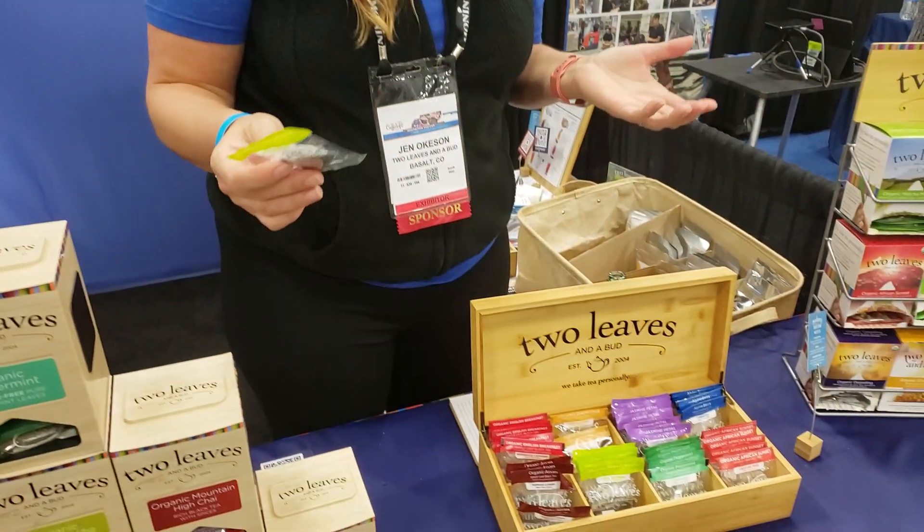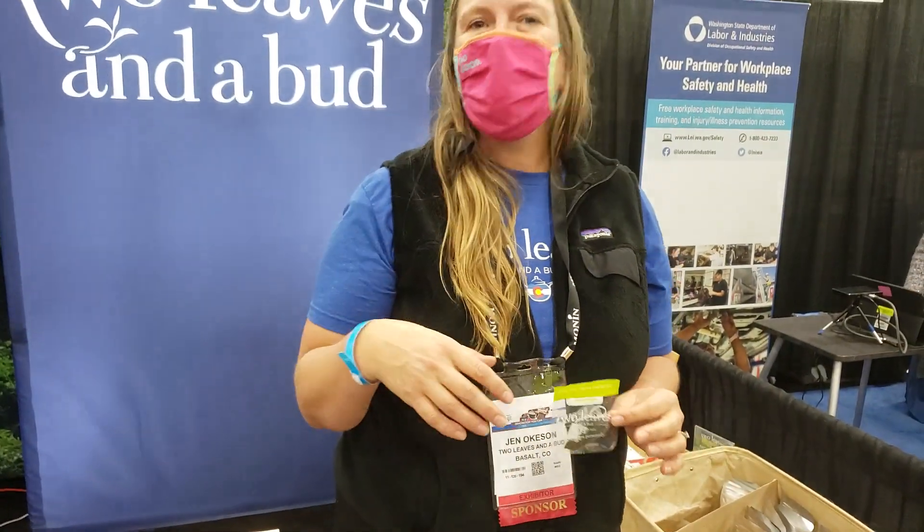I'm Jen from Two Leaves and a Bud Tea Company. The teas offered at Corner Coffee are Two Leaves and a Bud — individually wrapped sachets of whole leaf organic teas. We're notoriously picky about our tea. It's what goes inside the bag.